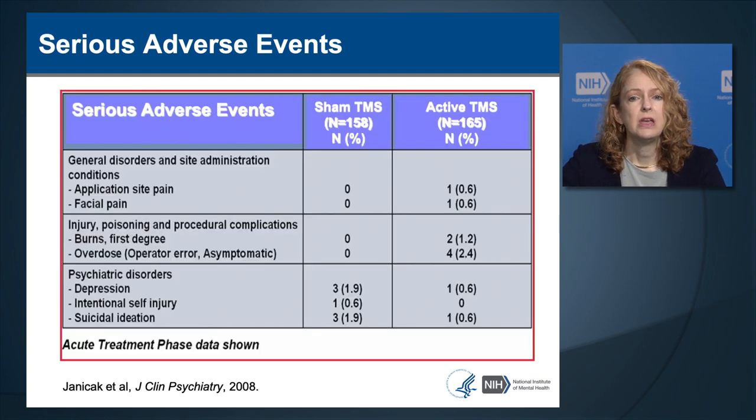In the industry-sponsored randomized control trial, the serious adverse event numbers were quite low overall. Psychiatric adverse events were actually more common in those receiving sham TMS compared to active, thought to be due to their depression not improving. The most frequently observed serious adverse event in the active condition was scalp burn, occurring in 1.2% of patients, caused by malfunction of an electric field shield added to the coil as part of the blinding strategy—standard TMS coils without that shield have not been reported to cause scalp burns.